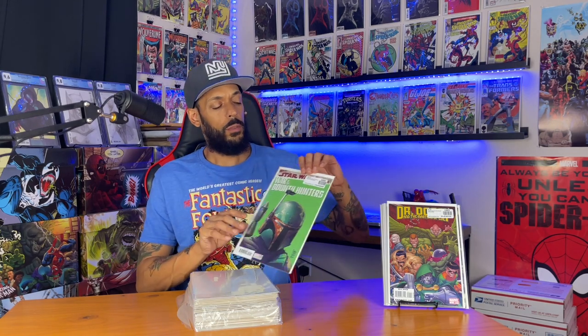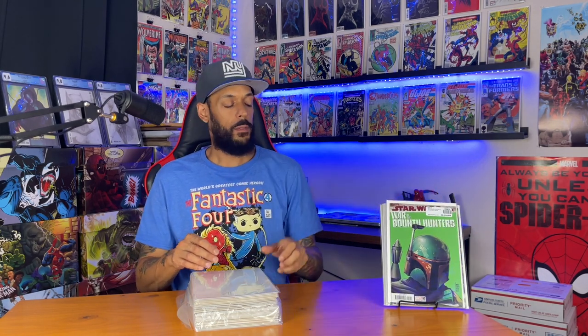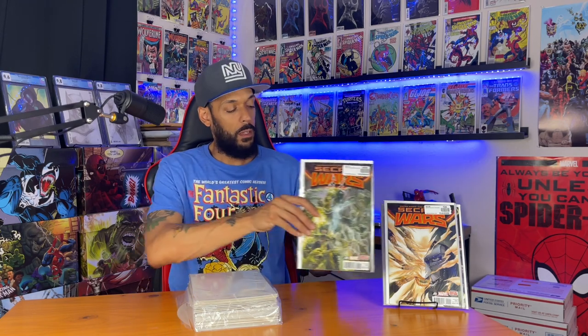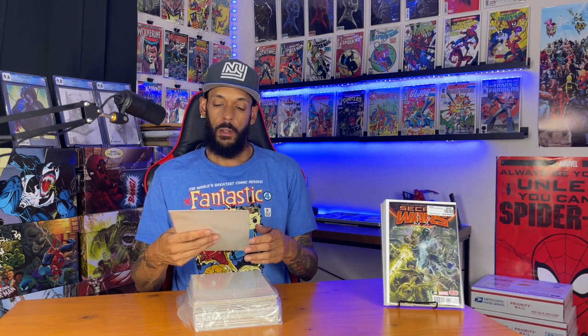Next one is Bounty Hunters issue two, headshot variant — not sure why I got another one of those. All right, here we go: Secret Wars issue five. I believe I've grabbed all of the Secret Wars. When we do get Secret Wars in the MCU, I think this is where they're going to pull from. Secret Wars could bring in all the other Marvel properties from Fox and Sony and Agents of Shield — they could pick and choose all the good pieces and bring it through.